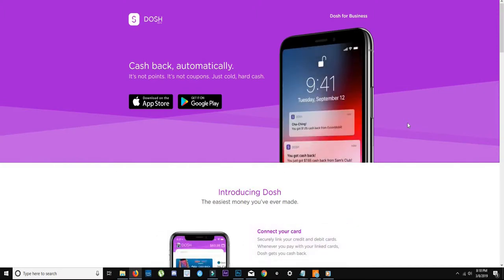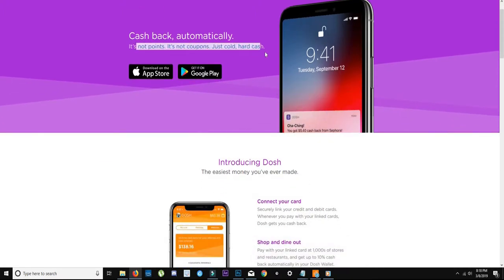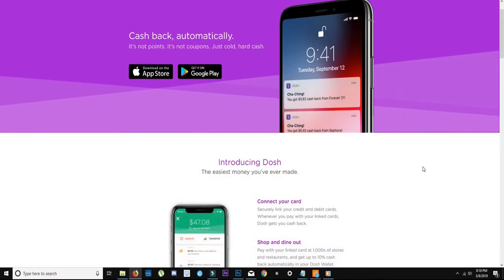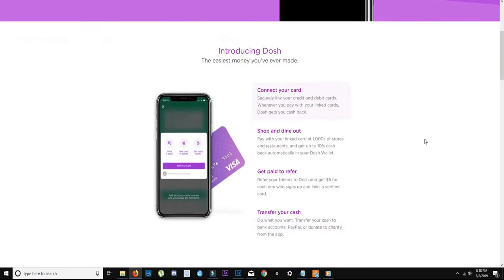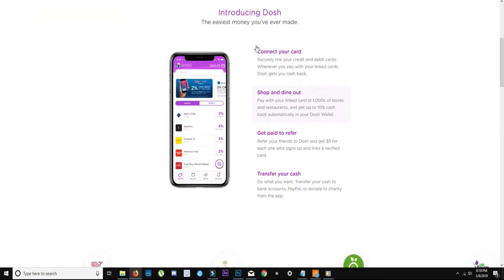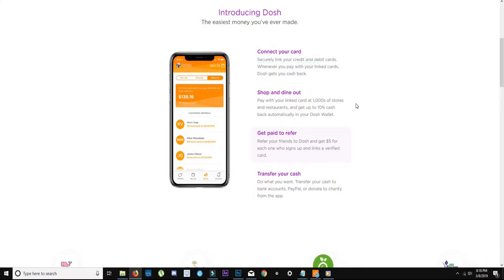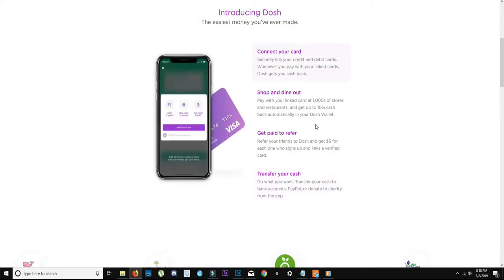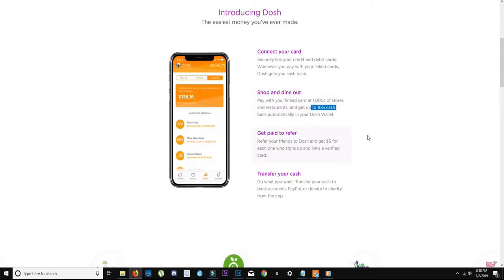You don't get points. You don't get coupons. You can see it says right here on the website — no points, no coupons, just cash. Depending on what you shop for will depend on how much you get back put into your PayPal account that you link to it. You connect your card, go shop, and use your card in stores.